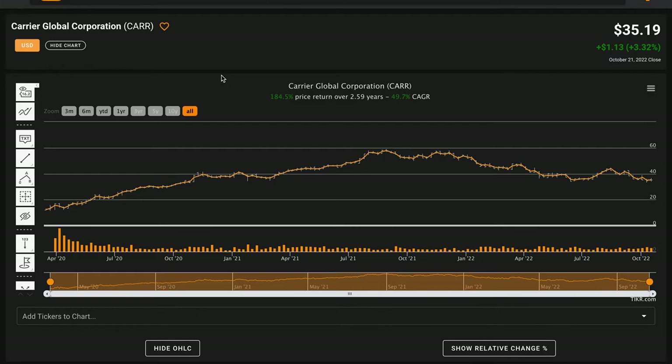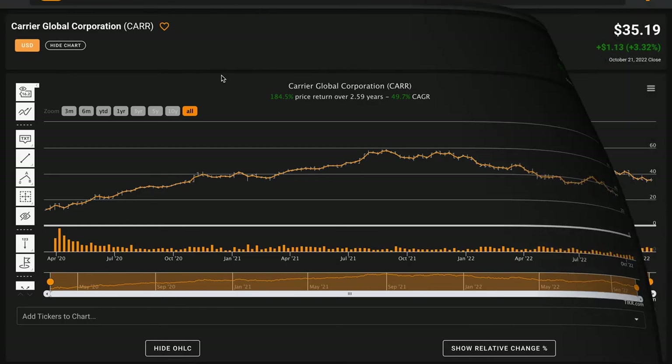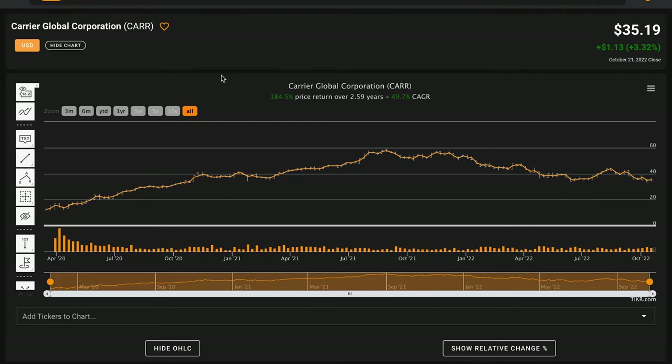Their dividend profile looks healthy and supported by cash flows. Performing the discounted cash flow analysis, at today's prices you could reasonably expect about a 4.5% rate of return going forward. Again, it's up to you to do more homework to determine if that model is applicable. This analysis is not financial advice or a buy or sell recommendation — it serves as a beginning and holistic understanding of Carrier Global to help you determine whether it's worth your time to learn more.